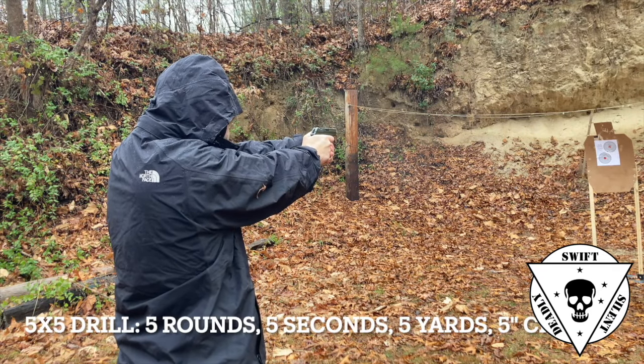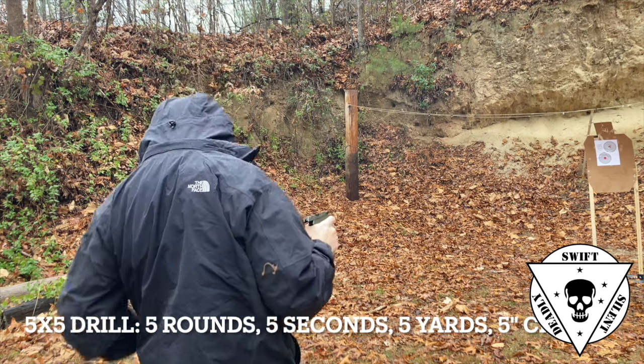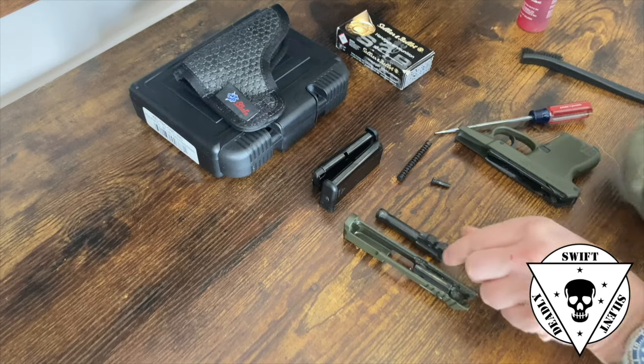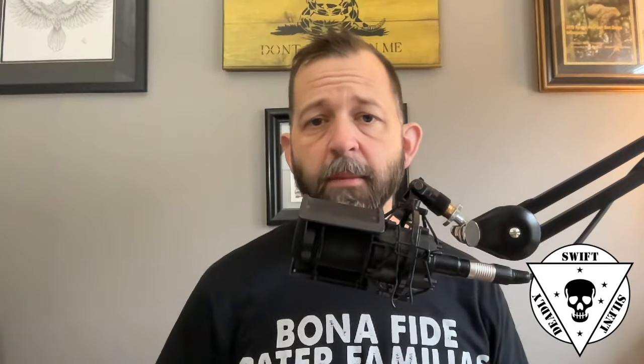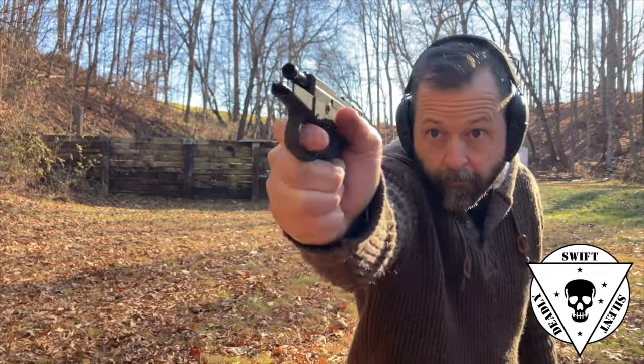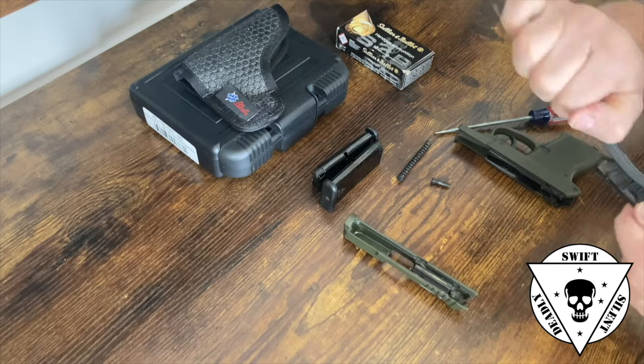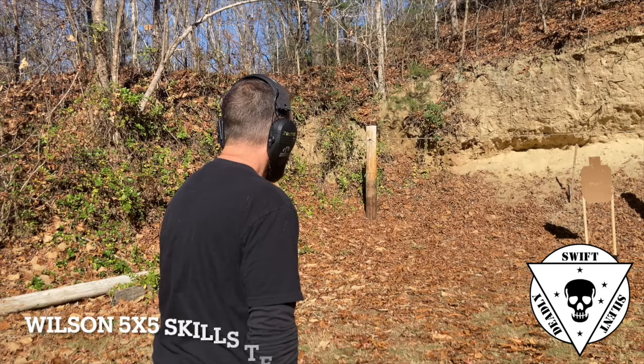Credit where credit's due — Kel-Tec also has the P3AT, which I believe has been discontinued, but that gun was a game changer. It gets a lot of crap and it's not known as the most reliable pistol in the world, but it's the direct ancestor of the Ruger LCP and a bunch of very compact .380s that we have today. So let's talk about the role of this pistol. This pistol does not replace my Nighthawk Custom 1911. It does not replace my Sig P365XL or even my J-frame. This is a special purpose tool for deep concealment or non-permissive environment carry.